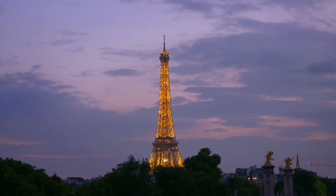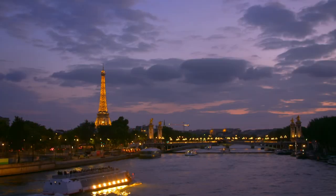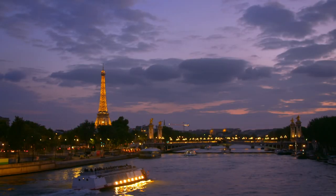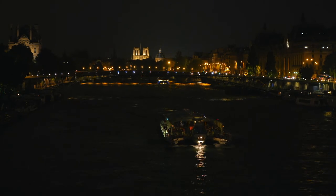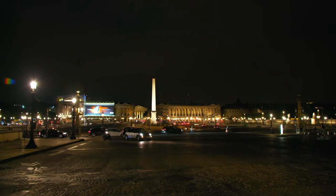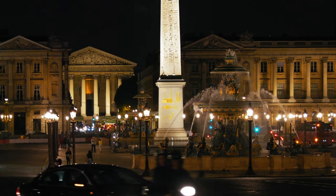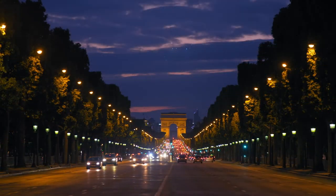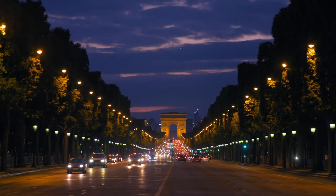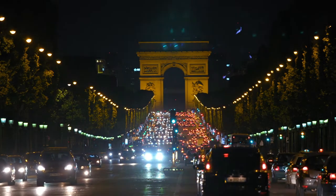Paris by night is fabulous. A dining cruise on the river Seine is one of the best ways to experience the magic of the city of lights. As a young chef, I worked only a few steps away from this stunning Place de la Concorde, where the Champs-Élysées leads to the Arc de Triomphe, the iconic finish of the Tour de France.